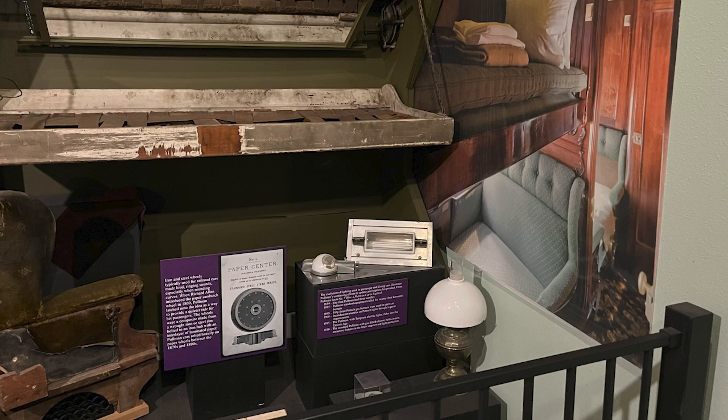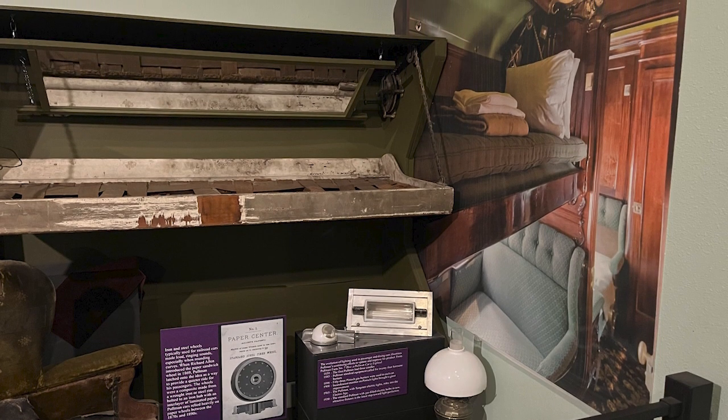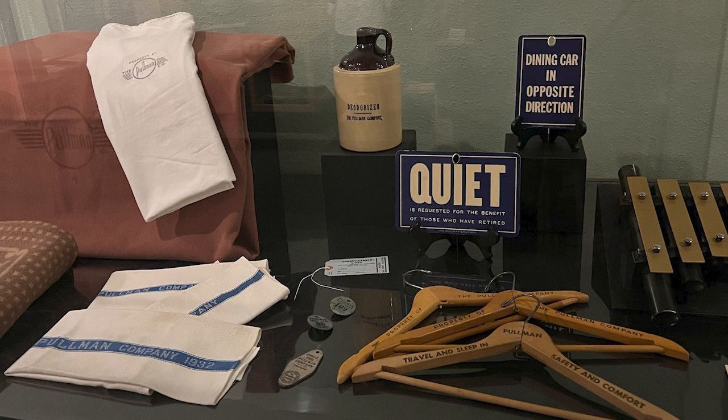You could sleep in your own private car, and if you forgot anything, the train carried spares just like hotels today. Would you want to sleep in this bunk? Maybe not, but it was considered luxury during the mid to late 1800s. It was the way to travel.